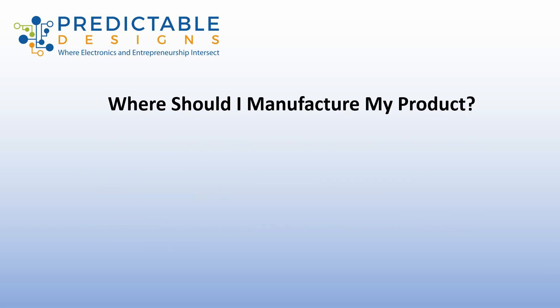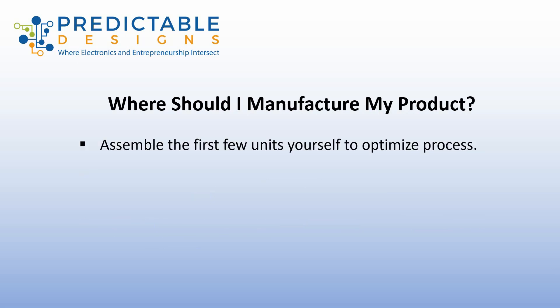Next I'm going to answer the second question, which is where should you manufacture your product? I always recommend that at least for the first few units — I typically mean 100 units or less, maybe a couple hundred units at the most — you do the assembly and testing of that first small production run yourself. This will allow you to optimize the assembly and testing process.